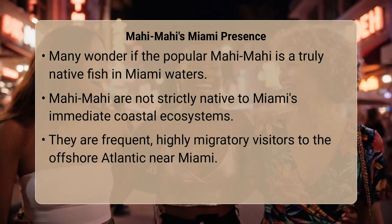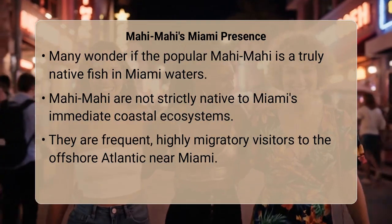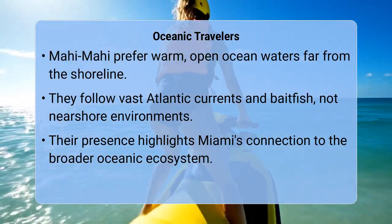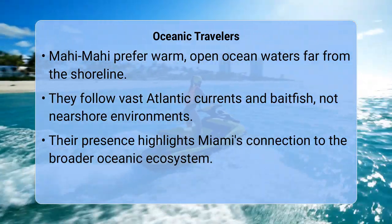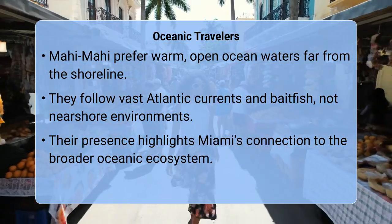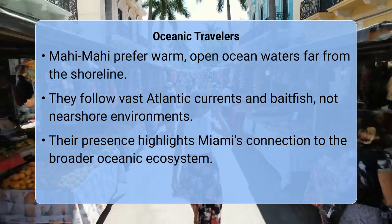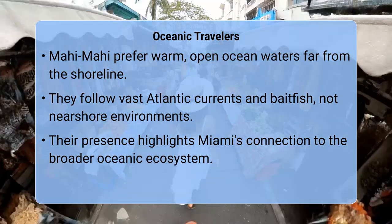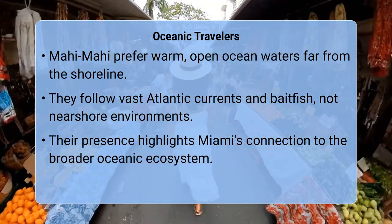Mahi-mahi, also known as dolphin fish, are highly oceanic, preferring warm, open waters far offshore. They typically swim in the vast expanses of the Atlantic, following currents and bait fish. While they often congregate around floating debris or sargassum weed offshore, their life cycle doesn't route them to Miami's shallower, near-shore environments.